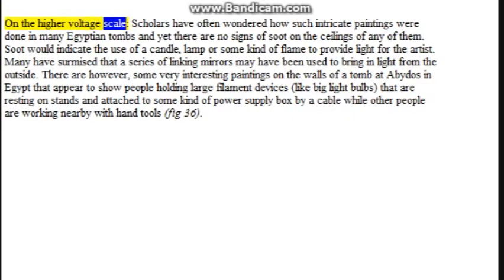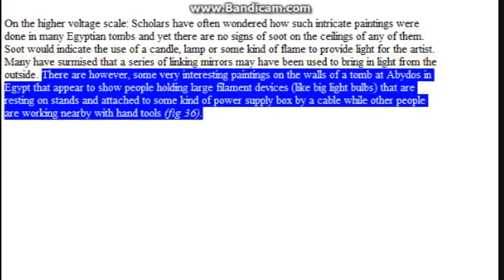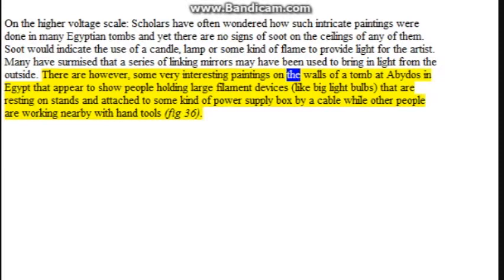On the higher voltage scale, scholars have often wondered how such intricate paintings were done in many Egyptian tombs and yet there are no signs of soot on the ceilings of any of them. Soot would indicate the use of a candle, lamp, or some kind of flame to provide light for the artist. Many have surmised that a series of linking mirrors may have been used to bring in light from the outside. However, there are some very interesting paintings on the walls of a tomb at Abydos in Egypt that appear to show people holding large filament devices like big light bulbs, resting on stands and attached to some kind of power supply box by a cable, while other people are working nearby with hand tools (figure 36).